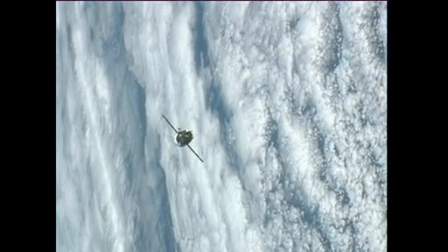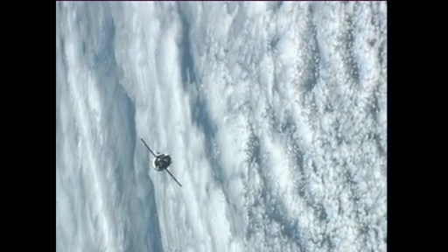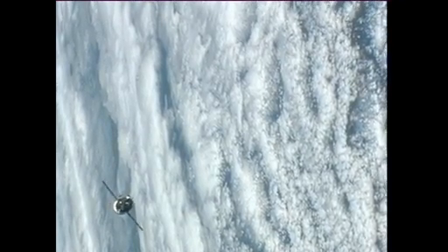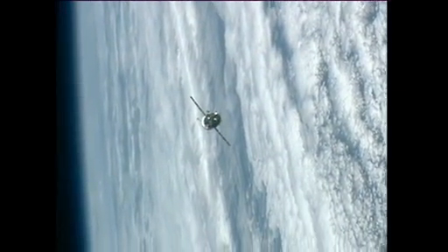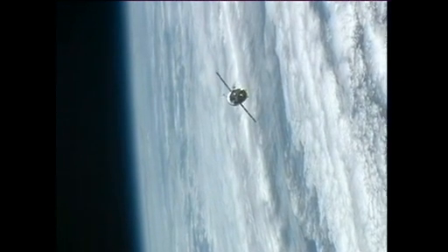This Progress is bringing about 5,800 pounds worth of cargo to the station. That includes 764 pounds of propellant, another 110 pounds of oxygen and air, 926 pounds of water, and 3,000 pounds of spare parts, experiment hardware, and various logistics equipment.